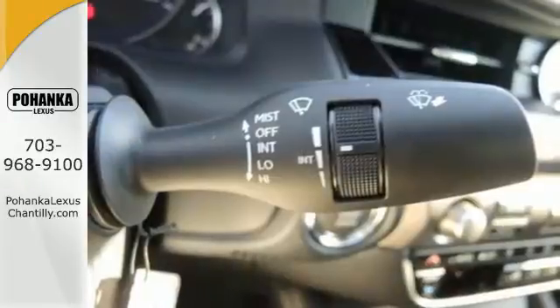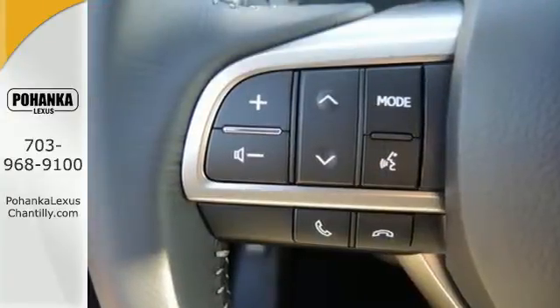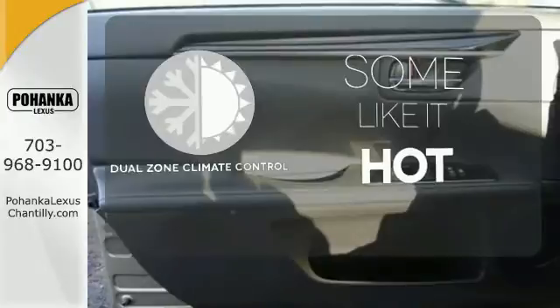You will find high-tech conveniences throughout with a Lexus Inform Remote app and Safety Connect, high-speed dynamic radar cruise control, and Siri Eyes Free. Dual zone climate control lets you and your passenger pick a personal temperature.